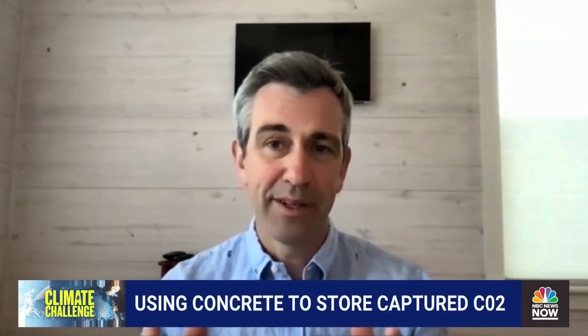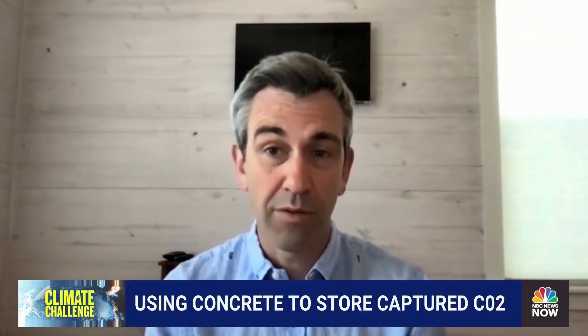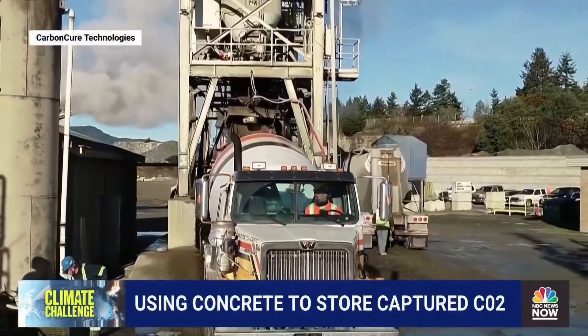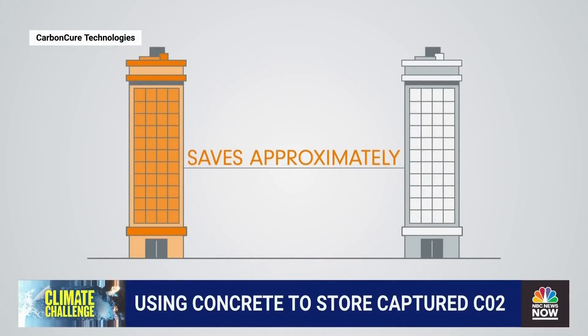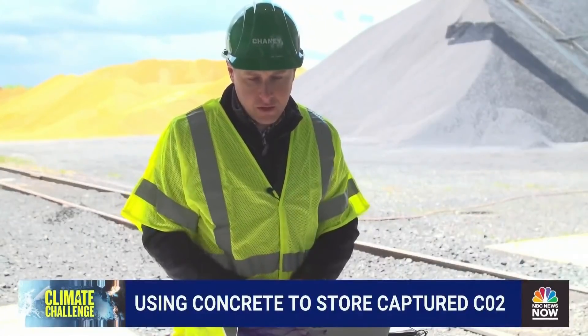Everybody wants to build green, but what we've found is that not very many of them are willing to pay more for it. So because of that, we've had to develop technology which is cost neutral. This allows the concrete producer to be able to provide the same quality concrete with a lower carbon footprint at about the same price.